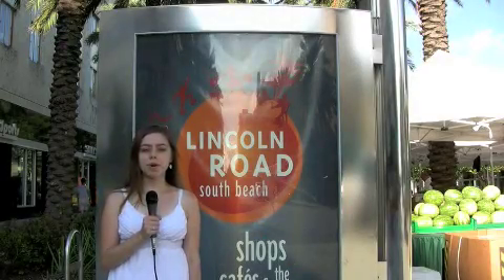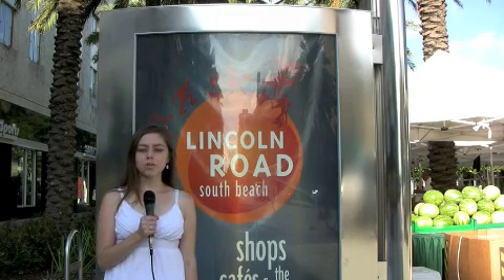Hi, I'm Christina Great and today I'm reporting live from Lincoln Road in Miami Beach, Florida. Today I will introduce you to this pedestrian mall which has been the social center of Miami Beach since the 1920s.